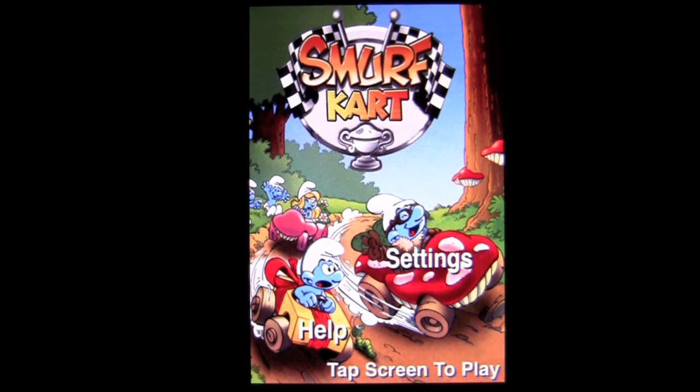Until next time, this has been Crazy Mike with another crap app installment for Smurf Cart. See ya.